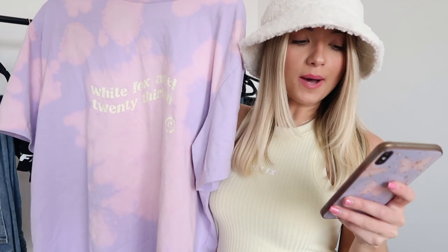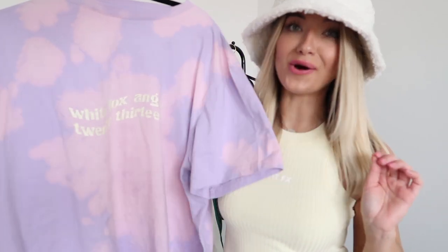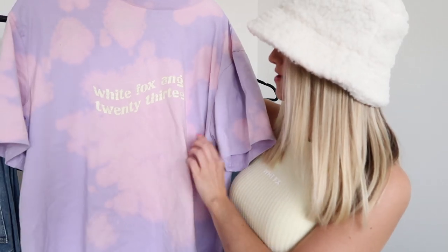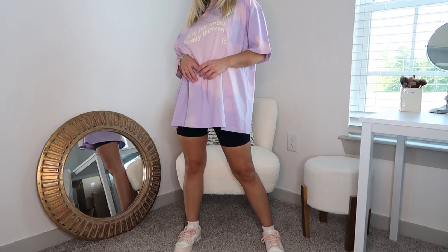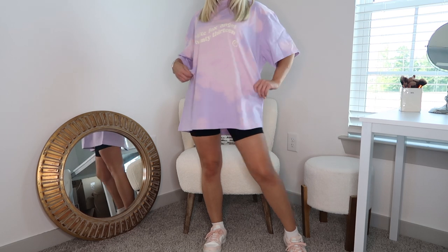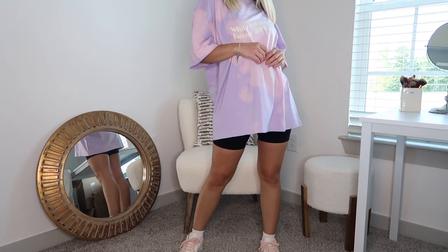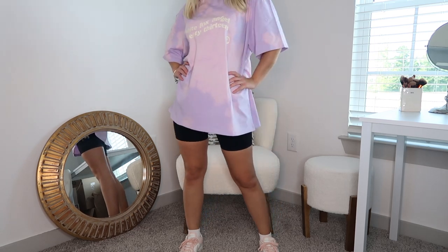Last up we have the Take It Easy tee in the color purple. I actually wore this all day yesterday — it says 'White Fox Angel 2013' and it is this gorgeous purple and pink bleached color. It is a really nice material with kind of longer sleeves that come down to about here. Perfect oversized fit.